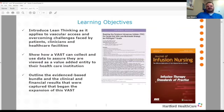Some of our learning objectives: I'm going to introduce lean thinking as it applies to vascular access and overcoming challenges faced by patients, clinicians, and healthcare facilities. I'm going to show how the VAS can collect and use data to assure they are viewed as a value-added entity to their healthcare institution, and outline the evidence-based bundle and the clinical and financial results that we captured that began the expansion of our VAS team.